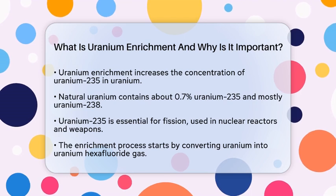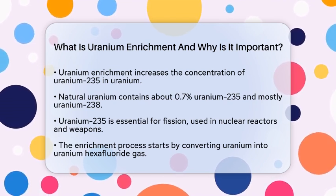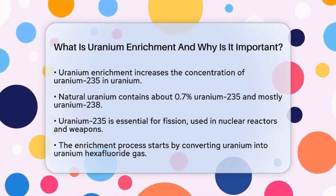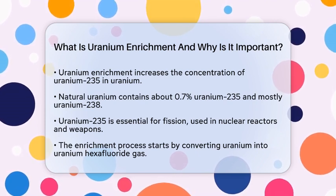Uranium Enrichment is the process of increasing the concentration of Uranium-235 in Uranium. Natural Uranium contains only about 0.7% of Uranium-235, while the rest is mostly Uranium-238.